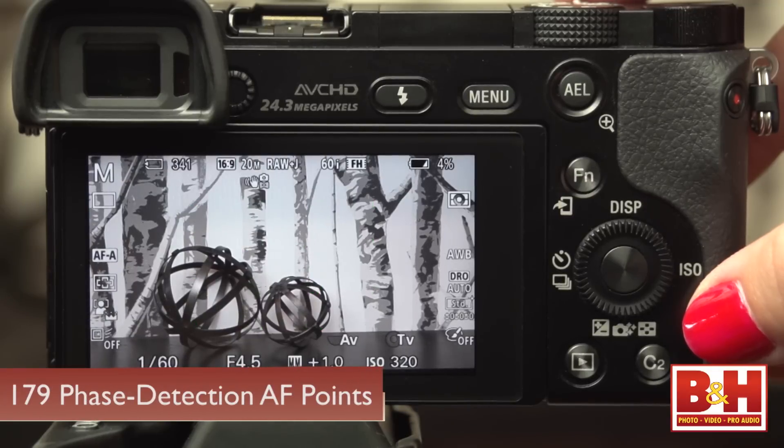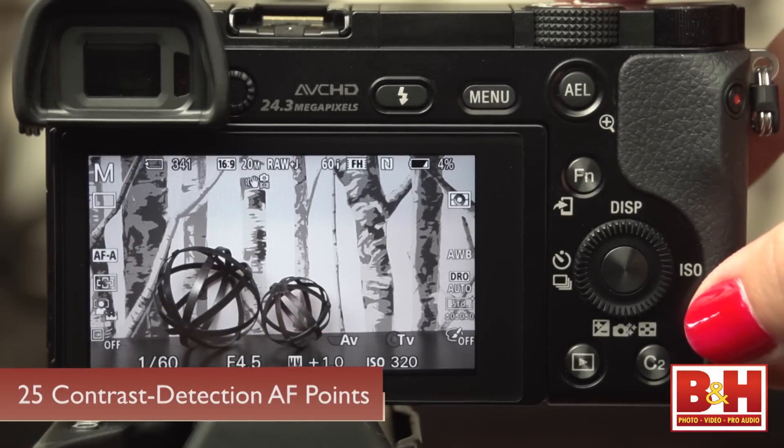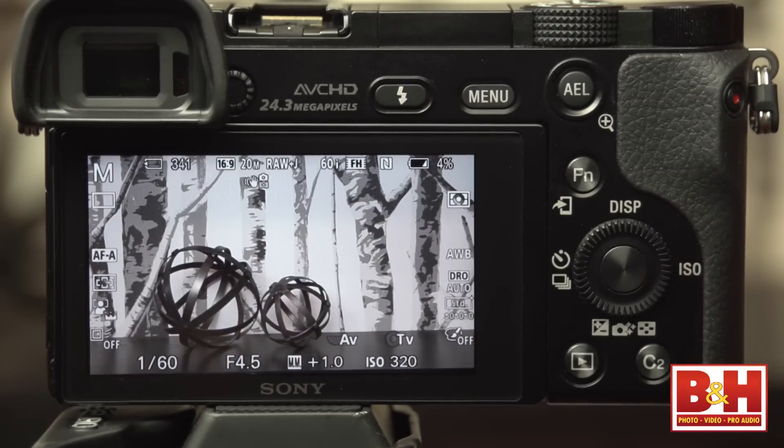This camera is fast. The burst rate for those 24.3 megapixel images is 11 frames a second with continuous autofocus. The hybrid AF system is fast too. There are 179 phase detection autofocus points plus 25 contrast detection autofocus points, and they cover practically the entire image area. With so many phase detection autofocus points, the focus system is noticeably quick. Sony claims this is the fastest autofocus system in the world.